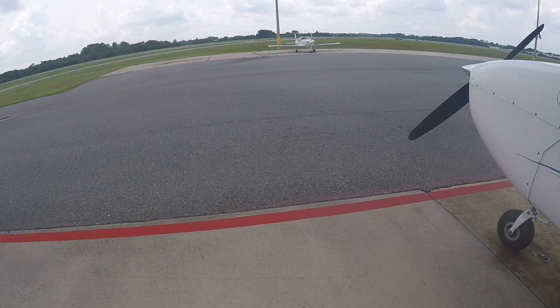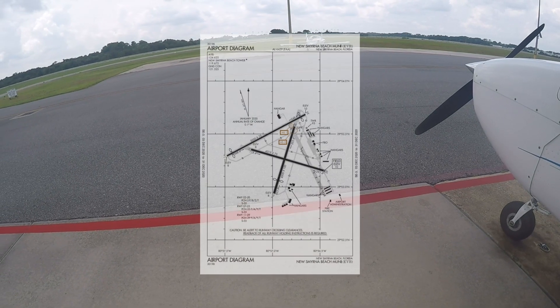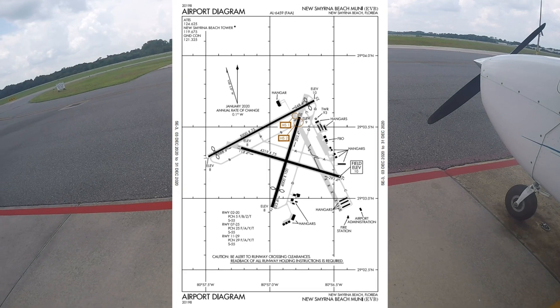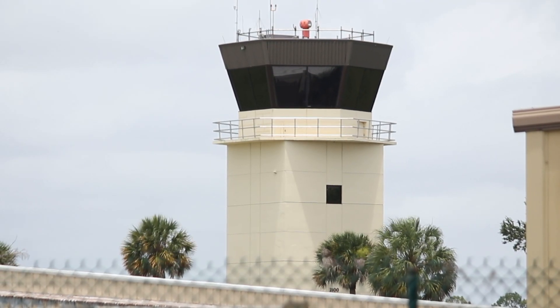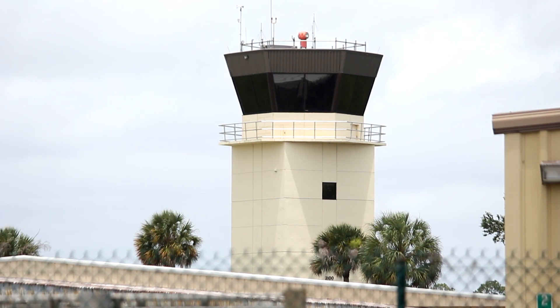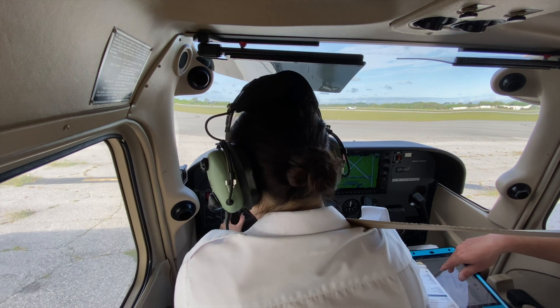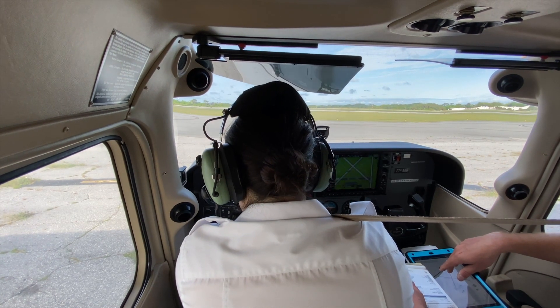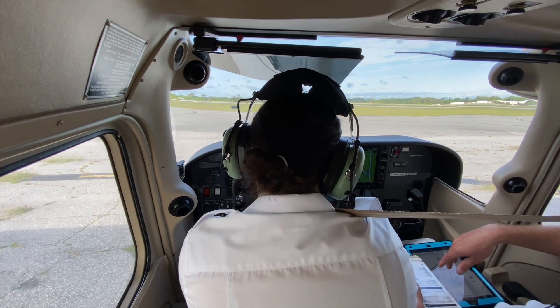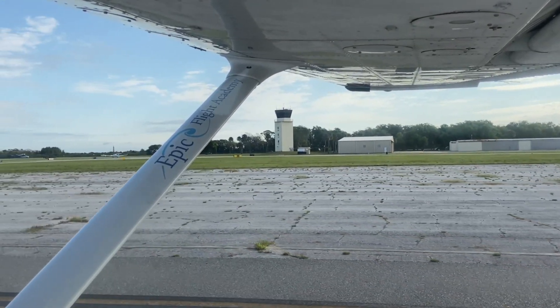Prior to beginning to taxi, the pilot must ensure they are familiar with the airport diagram, noting any hot spots or high traffic areas, and ensuring they abide by the instructions air traffic control has provided them. This can be accomplished with thorough crew and departure briefings. Pilots should write down all taxi clearances and read them back to the air traffic controllers to ensure they taxi along their assigned route and avoid any taxiway or runway incursions.